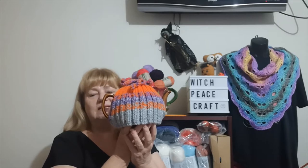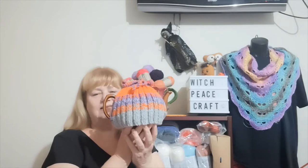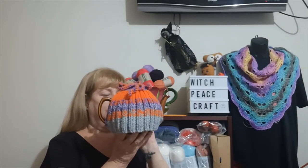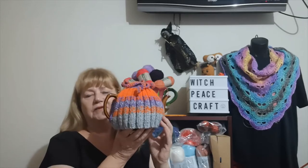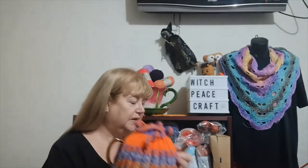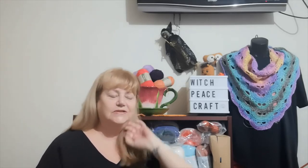I'll probably put this up for sale in my Etsy shop or even sell it at my charity market stall. It's in 100% acrylic Marvel yarn, just yarn from my stash - nothing I went out and bought. That's the good thing about doing tea cozies for the calendar cowl: I can bust some yarn from my stash and try to reduce it.